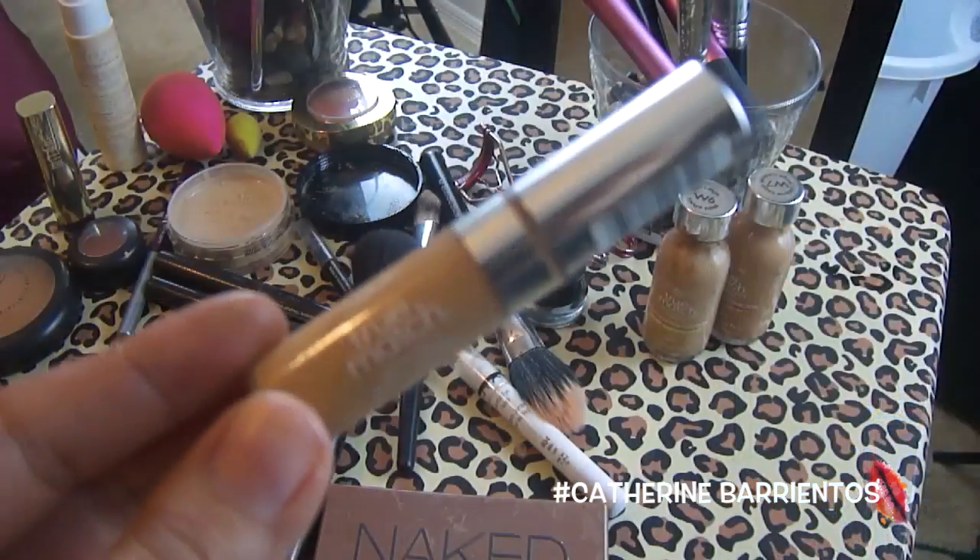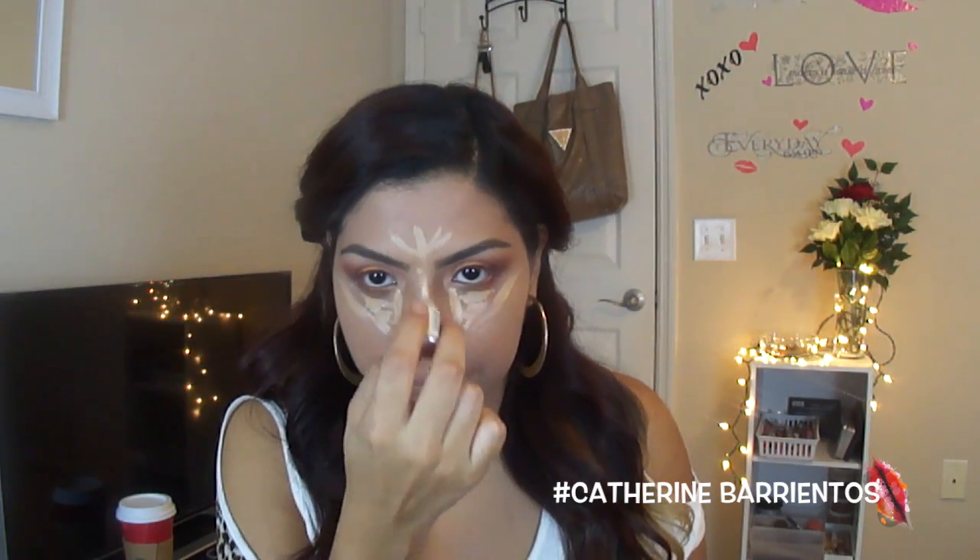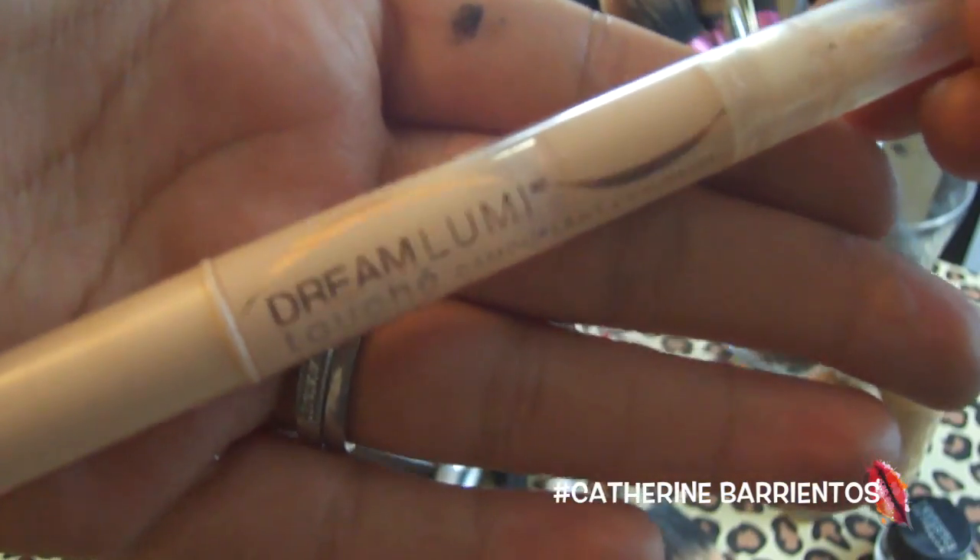Now I'm going to conceal and highlight my face, applying in a triangle motion underneath my eyes, on my forehead, down the bridge of my nose, above my lip and beneath my lip. I'm going to blend that out with my ring finger — tapping rather than swiping — then blend with a beauty blender. Then I'm going to apply my Maybelline Dream Lumi concealer where I need more highlight and blend it out with my ring finger and then a beauty blender.